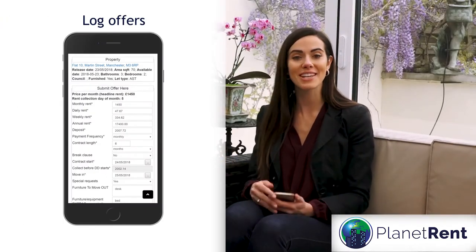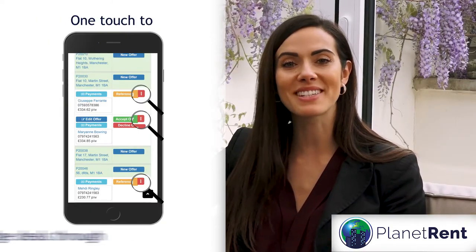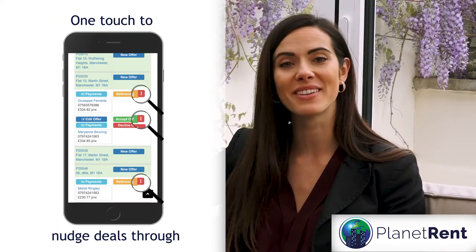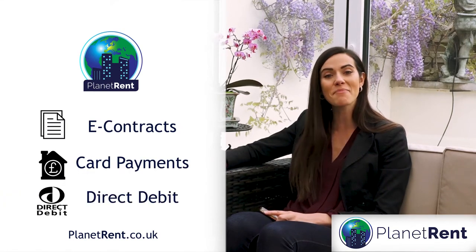So throw away the filing cabinet — the admin has gone. Every negotiator can log and receipt offers on their phone at the viewing, and our unique one-touch button effortlessly nudges deals through. E-contracts, card payments and direct debit facilities make transactions simpler.